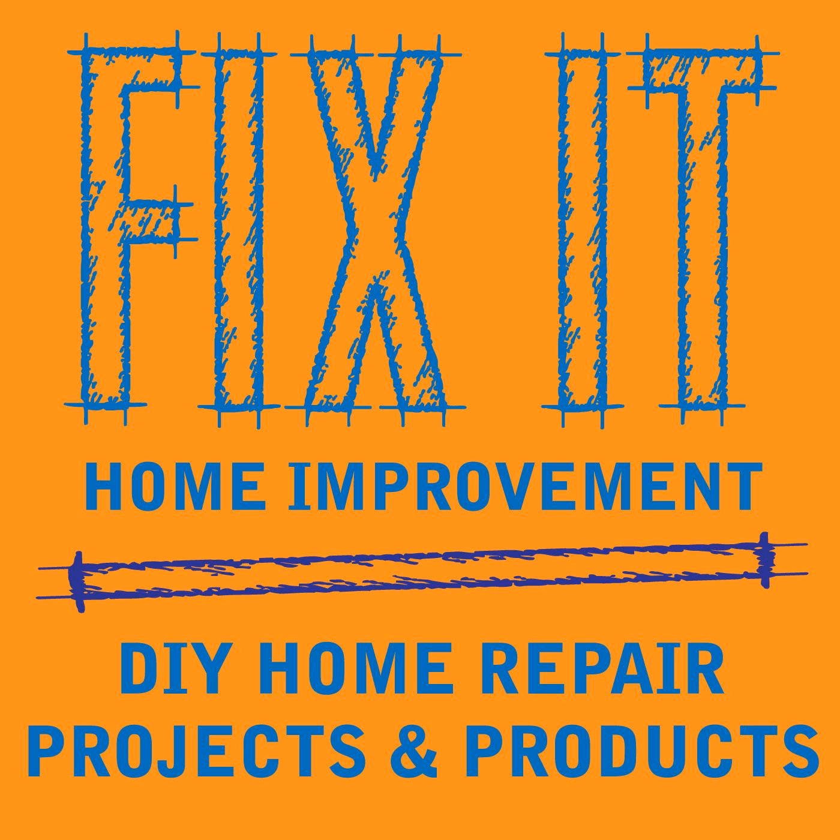Welcome to Fix-It Home Improvement, covering projects that every homeowner should know and great products for home and garden. Hi, I'm JC and this is where we share weekly home improvement tips. I'm here with my co-host Cindy. Hello JC. Hi Cindy.